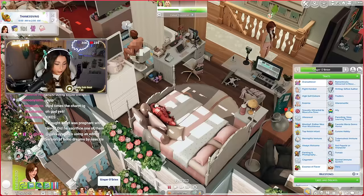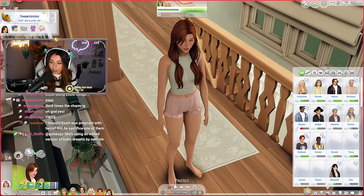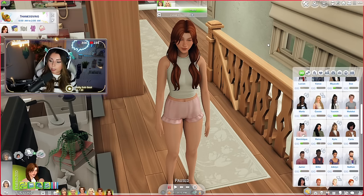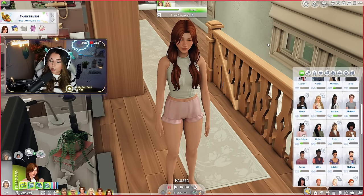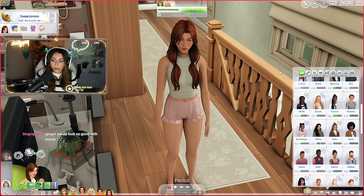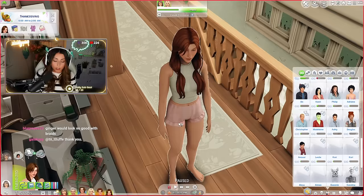I also gave some of Ginger's friends a makeover. We met all the kids at the Halloween party in the last episode. I gave a makeover to Dominique, who is one of Ginger's friends from when she was at school — she's really cute. And I also gave Cassie, another one of her old friends from school, a little makeover as well. That is pretty much it — that's everything that's happened between this episode and last.